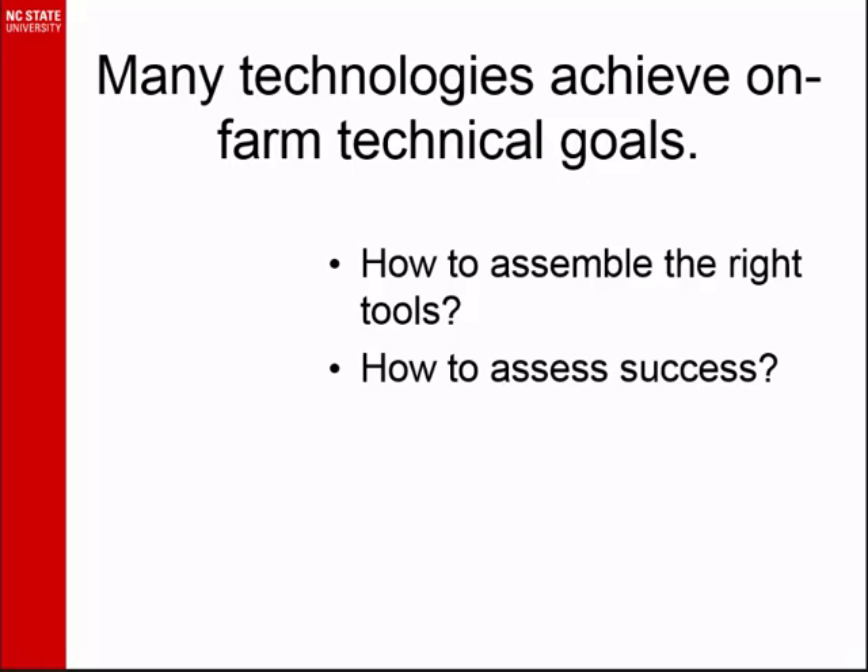We've talked about a lot of these technologies today. Ed, you did a great job of filling in all of those. Everything he said, and everything else you've heard this week — they all have different places. They have different goals, they have different approaches. The question that I want to bring today is: how do we put them all together?